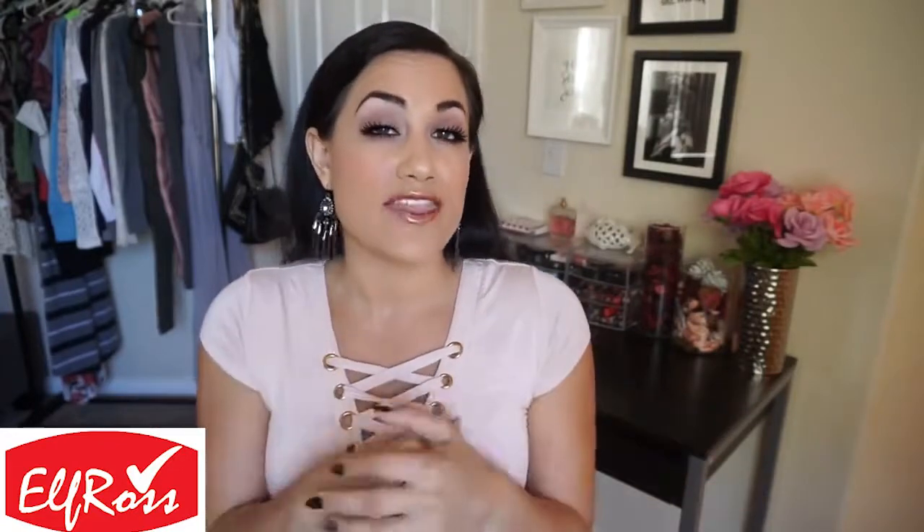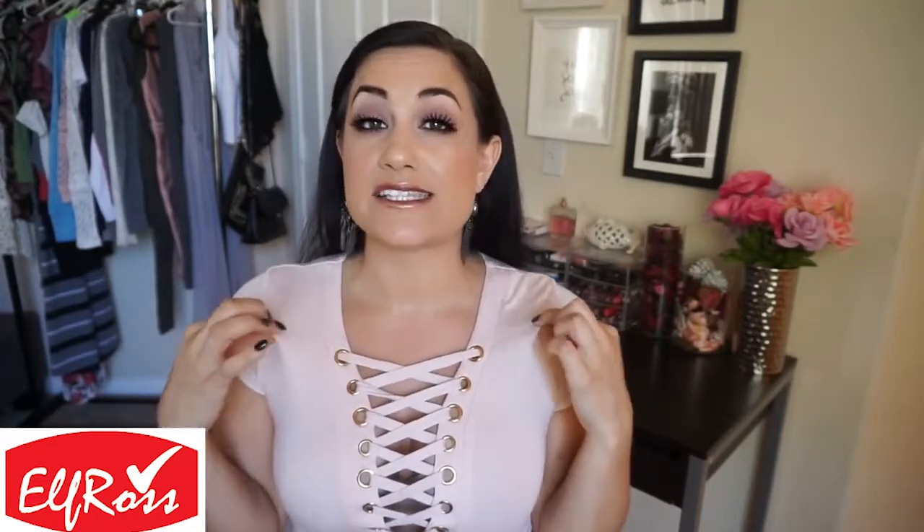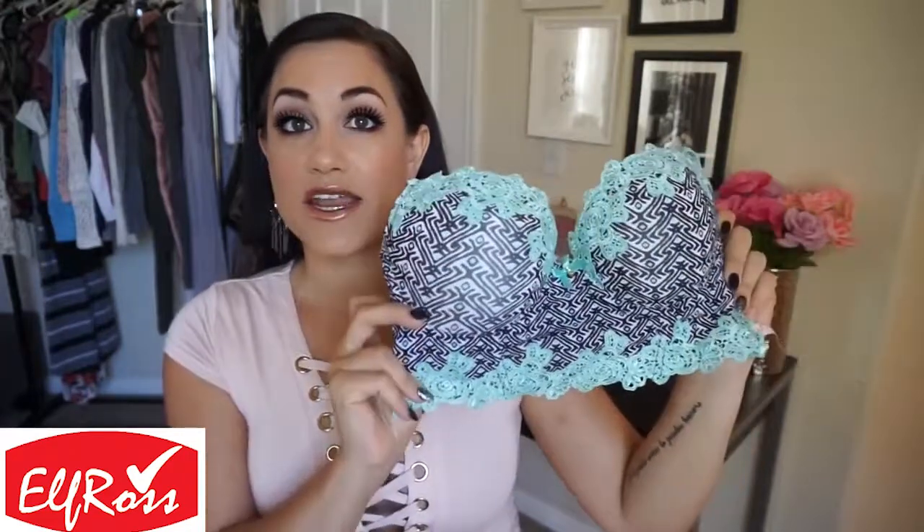In my last lingerie video I showed baby dolls and one pieces, so in this one it's mostly lacy crop top bra situations which are all super affordable. I'll try them on and link them below. Also, if any of you are wondering about this bodysuit, it is from Hot Miami Styles — I'll link my summer try-on haul in the description so you can see me try on a bunch of pieces like this. It's really comfortable and very reasonably priced, so I'll also link the Hot Miami website.